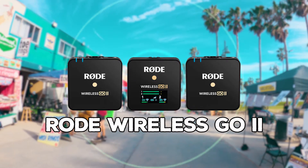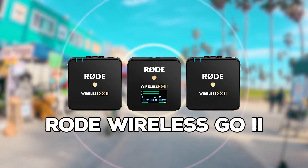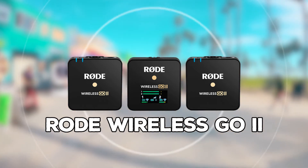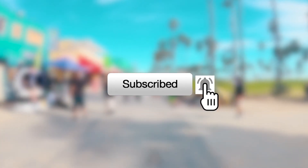I hope this review helped answer some questions about the Rode GO 2. If I were you I would go buy it now. That's it for our first equipment review. Thanks for watching and we'll see you in the next video. Don't forget to hit that subscribe button and enjoy the life.